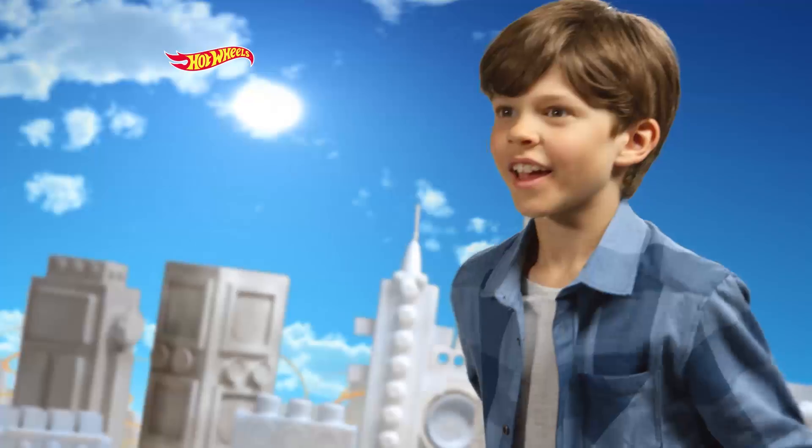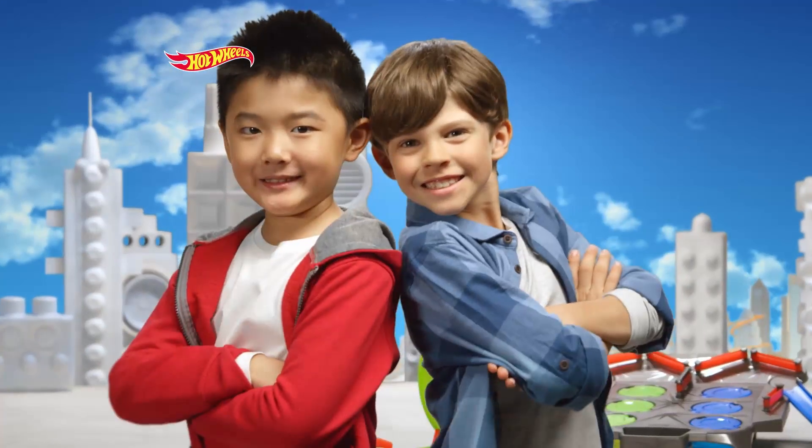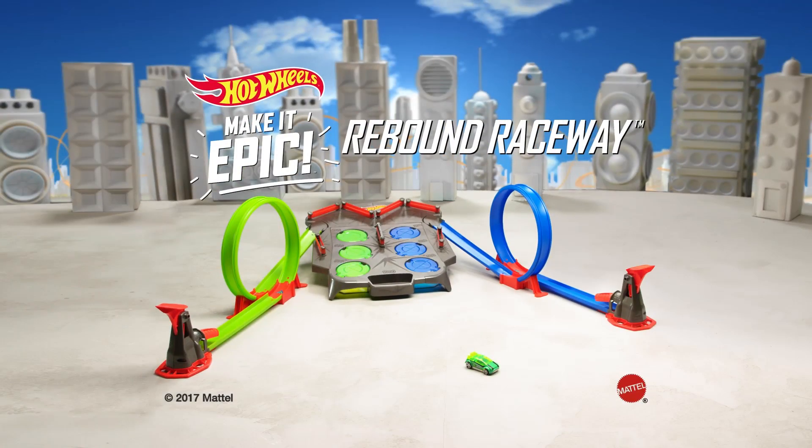We have a winner! Yeah! Make it epic with Hot Wheels Rebound Raceway Track Set.